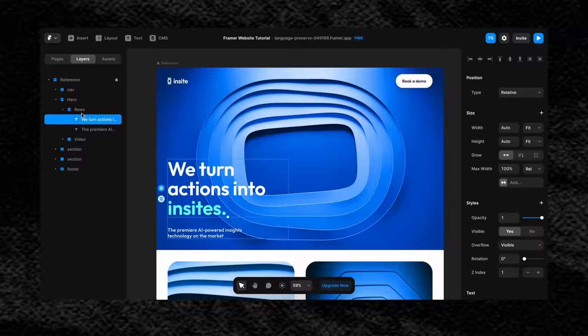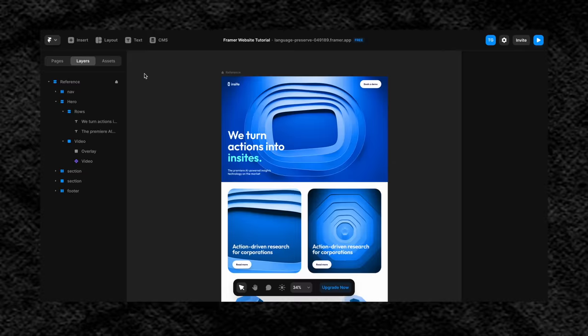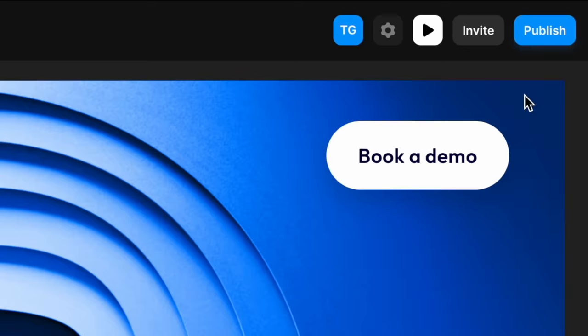With Framer, all it takes to get started is some previous experience with a design tool like Sketch or Figma, and you're good to go. After a couple of hours inside Framer, it will feel like you're in one of those tools you're so used to — but the main difference being that you now have the superpower of actually publishing your designs, making them into a real website in one click.